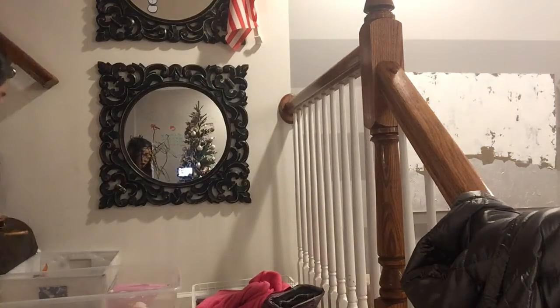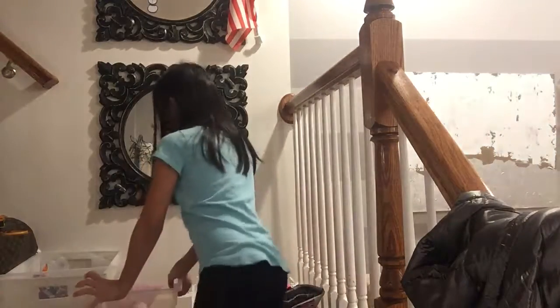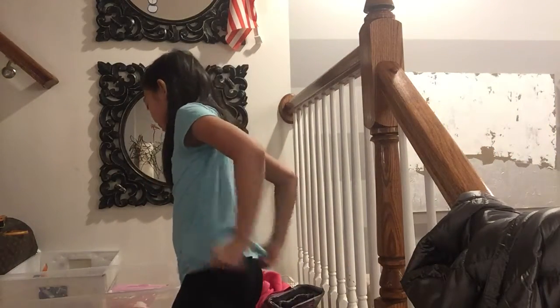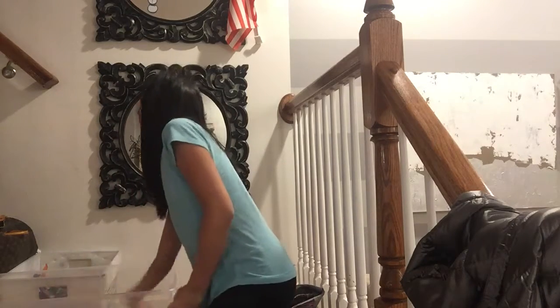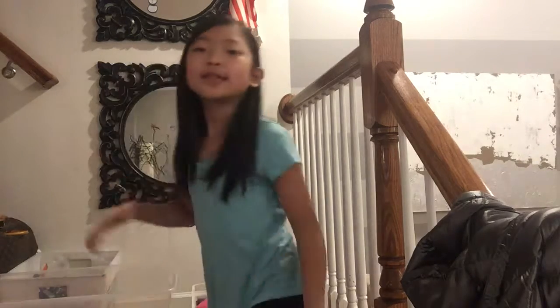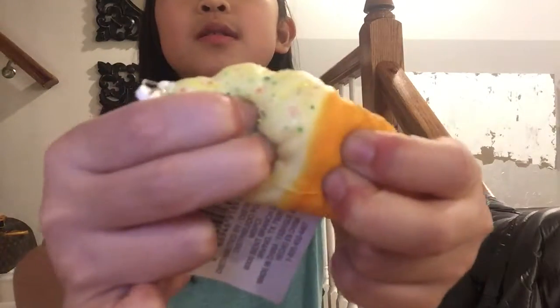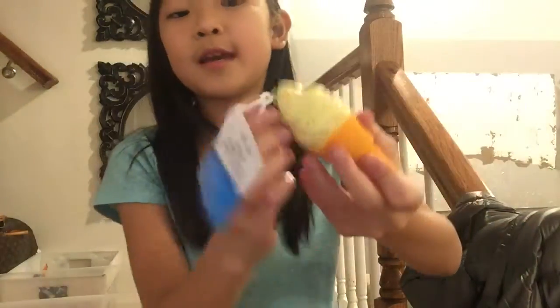An ice cream squishy — or a cold one. That is an ice cream. I have more ice cream squishies but I'm just going to show you the same. It's a ugly squishy and it's a ugly kitten.